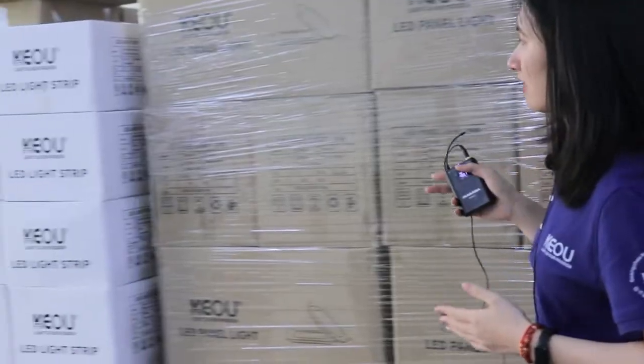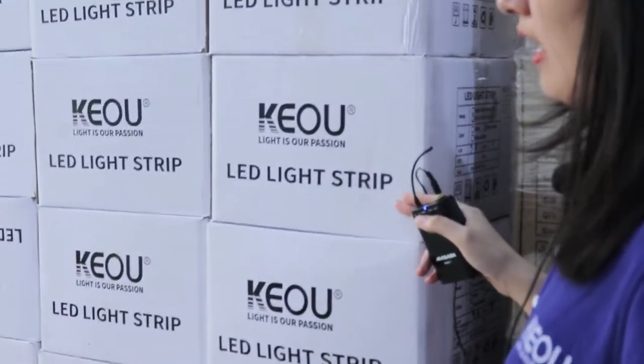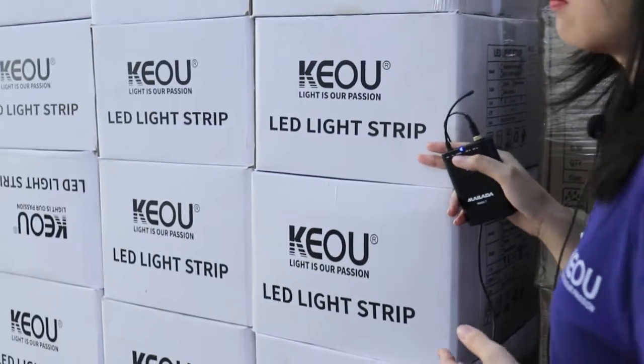Hello everyone, I'm Carrie from CoLighting. Welcome to VCR Warehouse. You can see there are so many cartons. This is the LED light strip and it is the RGB model.